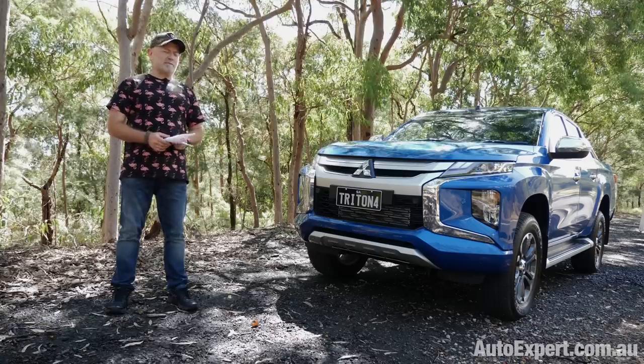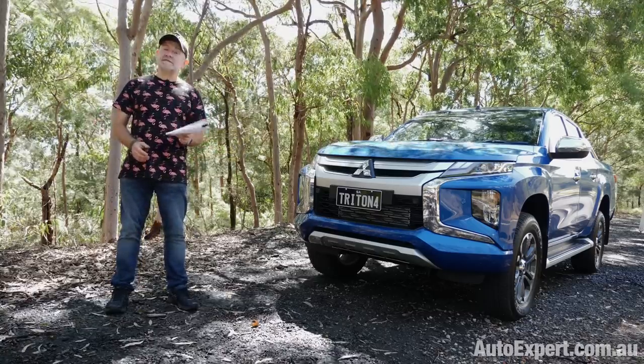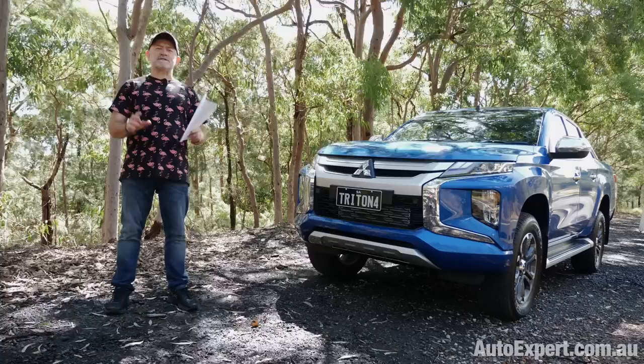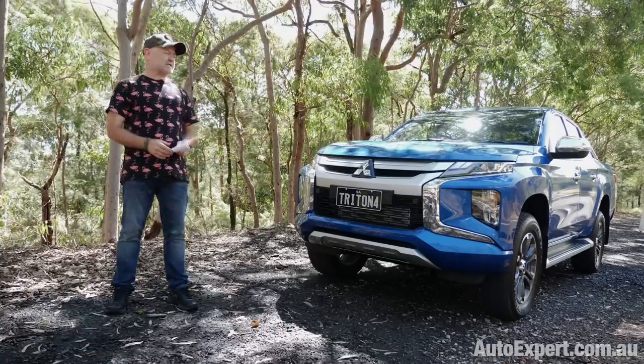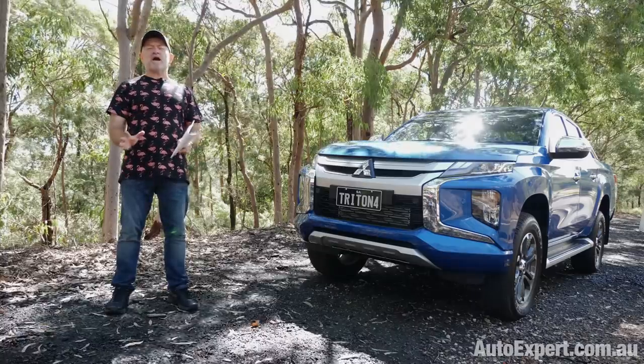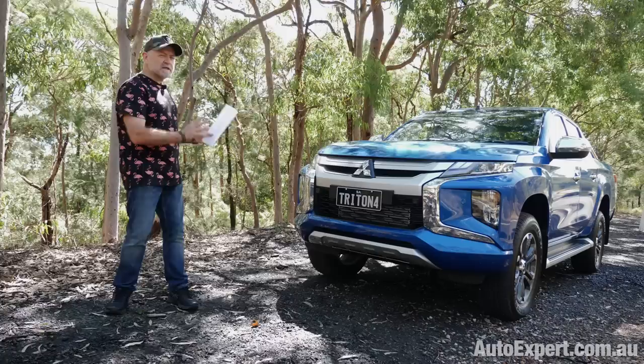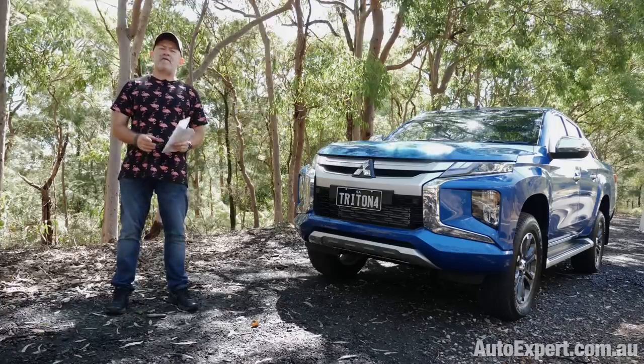Let me detain you briefly with the elephant in the room: the front end. The styling, which Mitsubishi calls Dynamic Shield — and I don't normally comment on styling because you've got eyes and presumably they work — but to me, it's all a little bit Mighty Morphin Power Rangers.